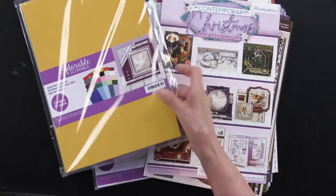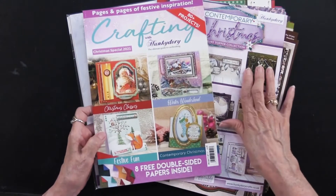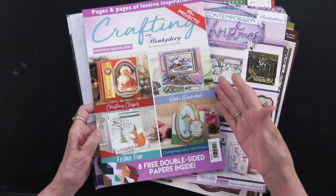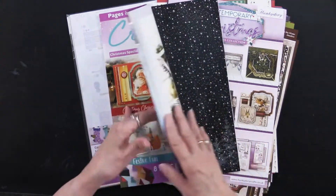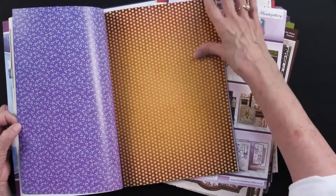As part of the collection, there is also a magazine. Contemporary Christmas is what we just looked at — that's one quarter of the 80 projects that are in this magazine. In addition, you also get eight double-sided papers. So lots of ideas and lots of fun.